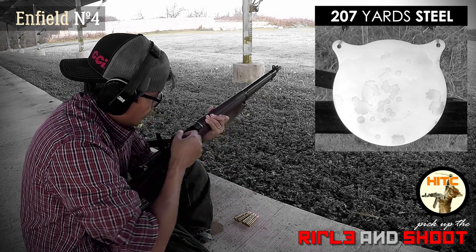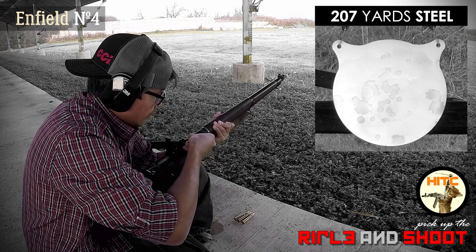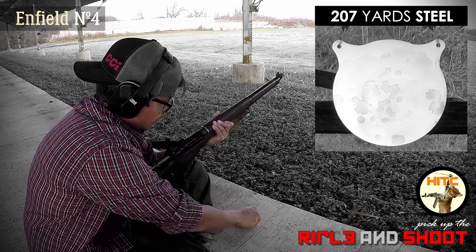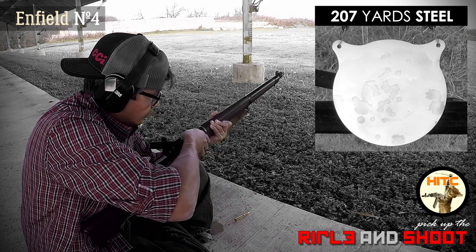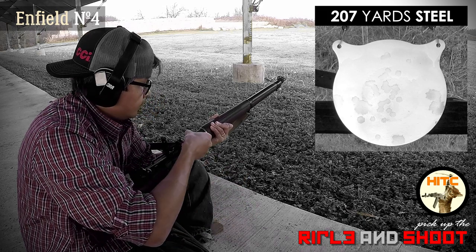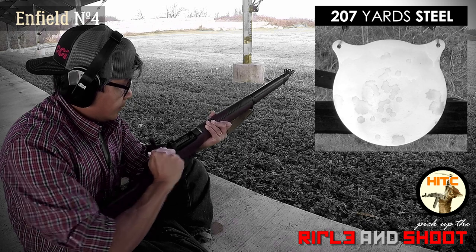With all the seriousness out of the way, it's time to have some fun. My range now allows steel targets at the 200-yard range, but they must be placed in a designated area about 7 yards further out. So I challenged myself with my remaining 5 rounds to see if I could hit the steel, slung up in the sitting position. Let's see how it went.